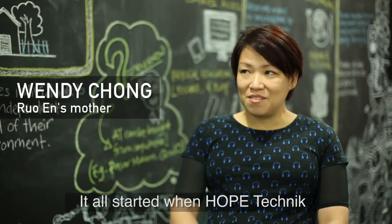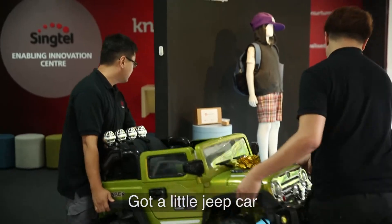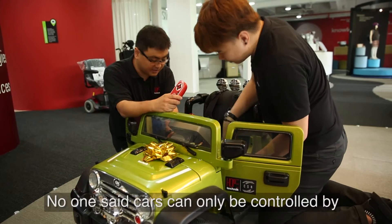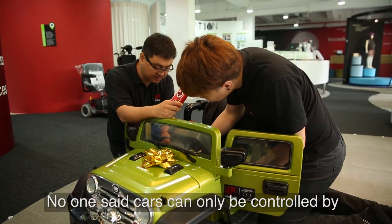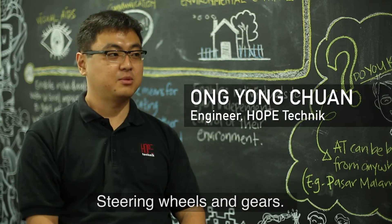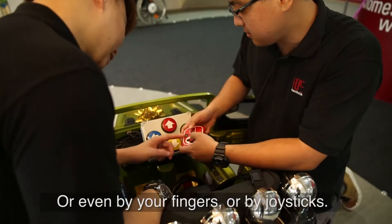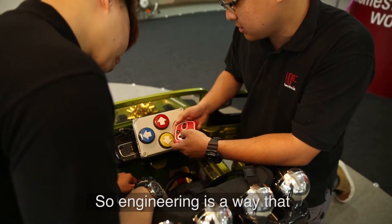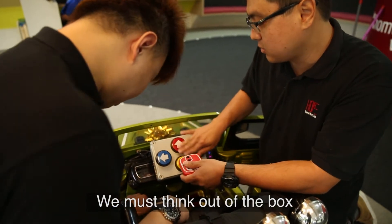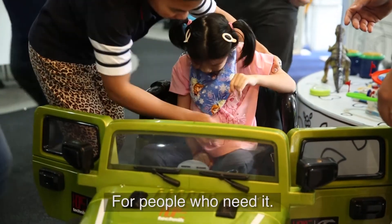It all started when HopeTech got a little Jeep car. Basically we bought a car and re-engineered it. It doesn't have to be controlled by steering wheels and gears — it can be controlled by buttons, or even by your fingers or joysticks. Engineering is a way that we must think out of the box and do something a bit special for people that need it.